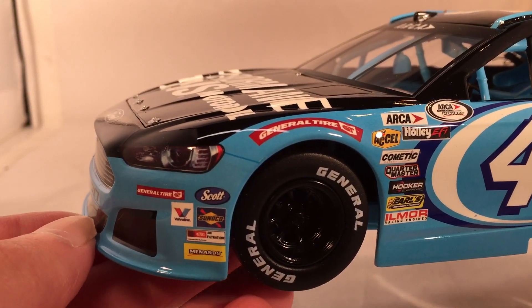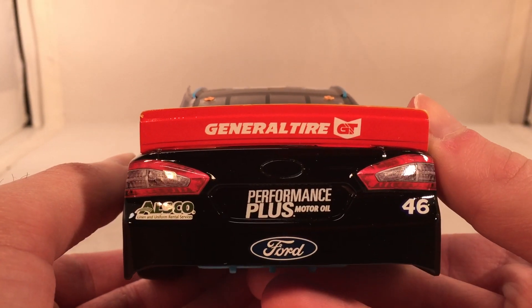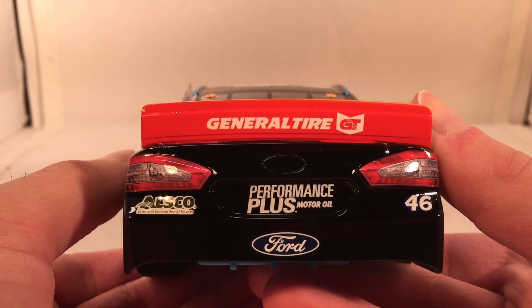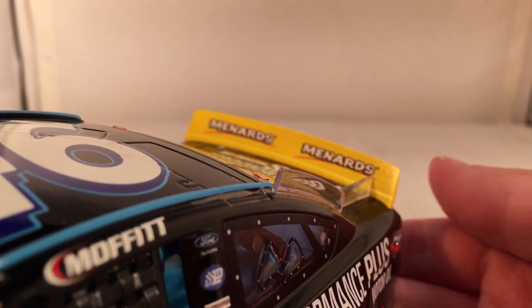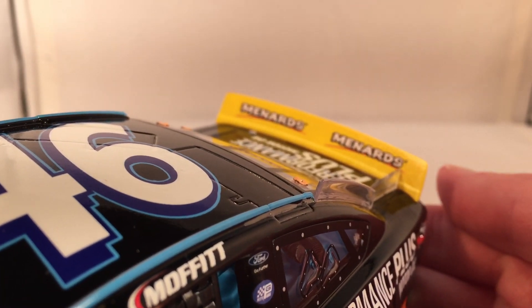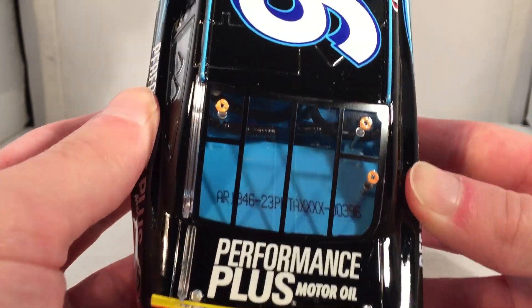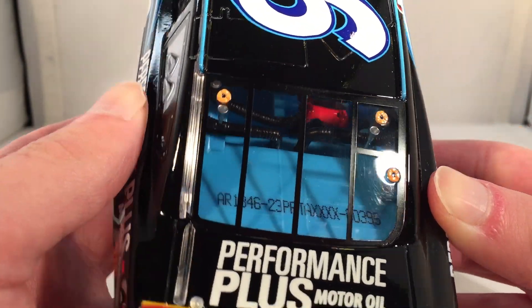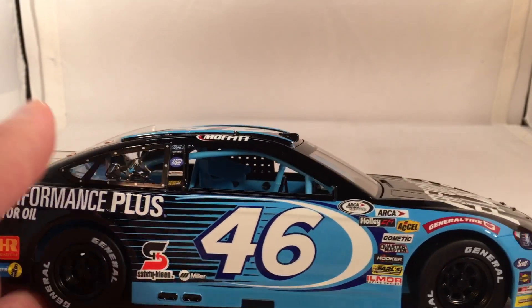Has your regular ARCA, candidate stickers, and such right there. On the back, you have Performance Plus Motor Oil, ALSCO, number 46, and Ford. The back of the spoiler does actually have General Tire, with the front of the spoiler having Menards, like the ARCA cars are supposed to — and they've gotten that right on most of them, beyond the Austin Terriel car we took a look at a while ago. The decal is Performance Plus Motor Oil. This is number 396. Got the same stuff down the other side, as usual.